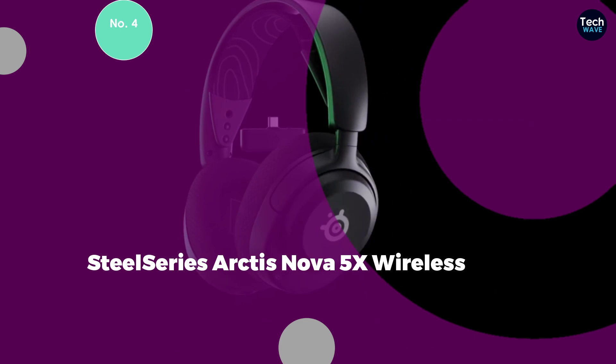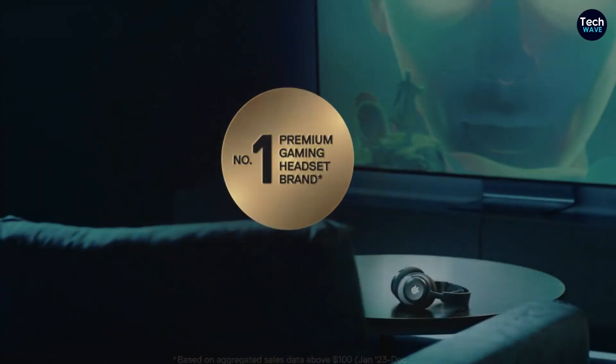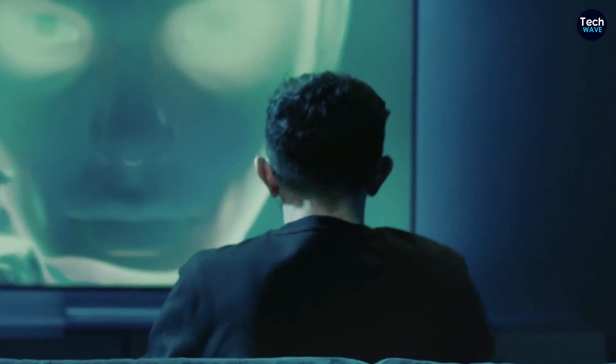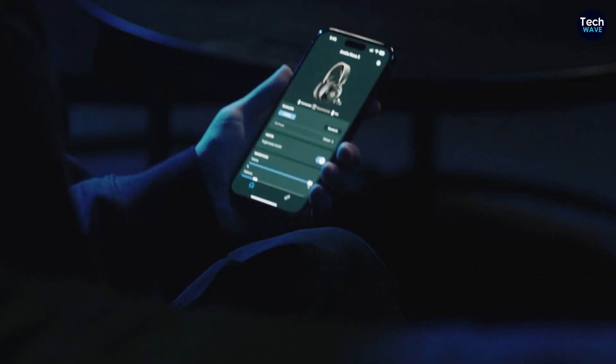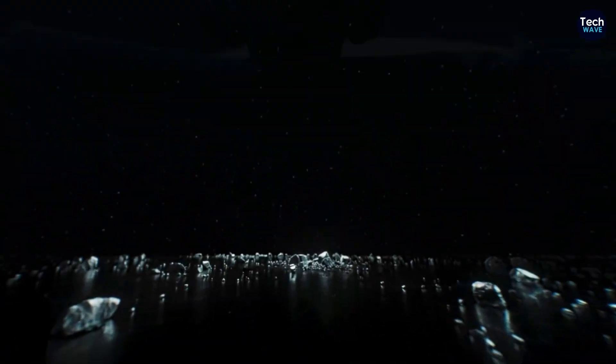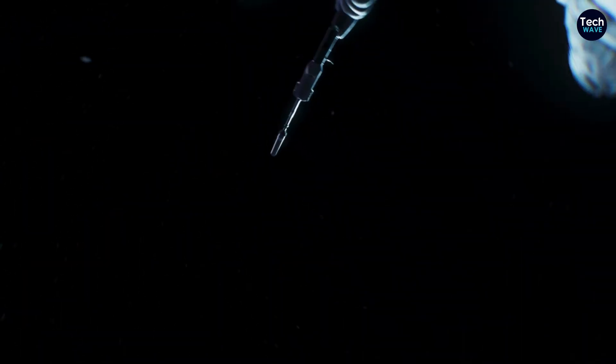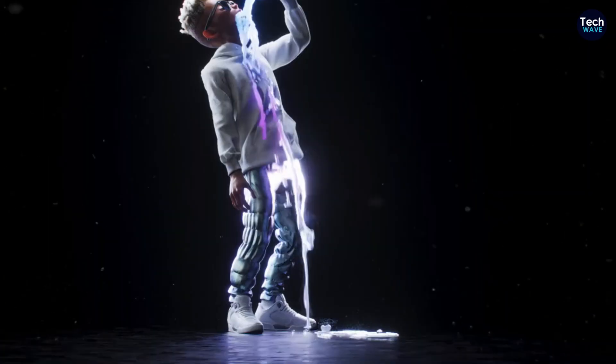Number 4: SteelSeries Arctis Nova 5X Wireless. The SteelSeries Arctis Nova 5X Wireless stands out in the crowded gaming headset market with its exceptional versatility and cross-platform compatibility. At the heart of its appeal is the innovative USB dongle featuring a switch that allows seamless connection to a wide array of gaming consoles and devices.